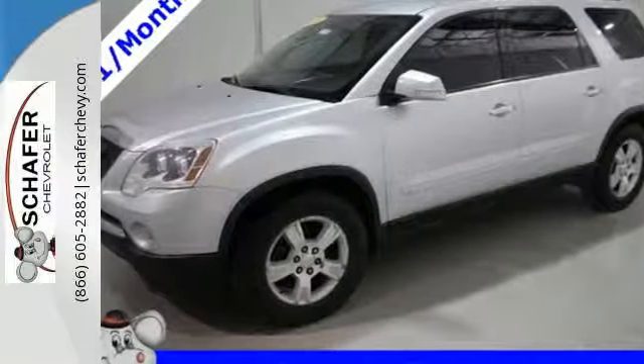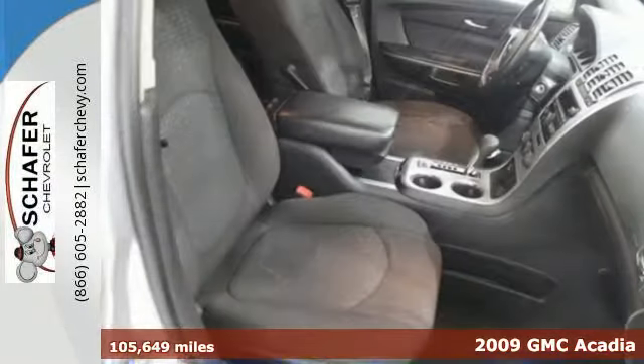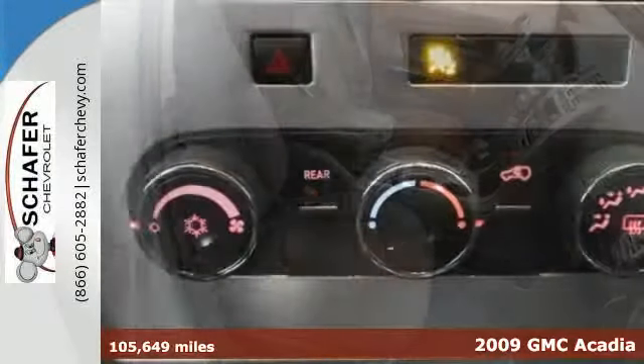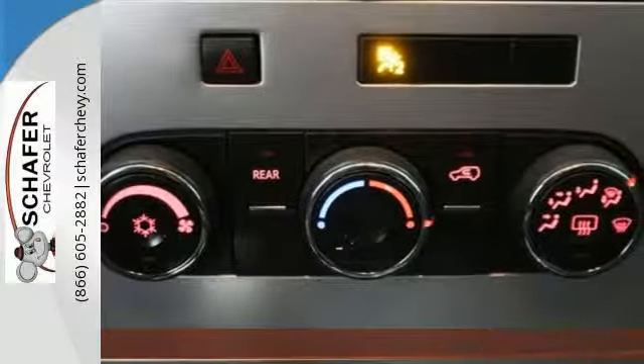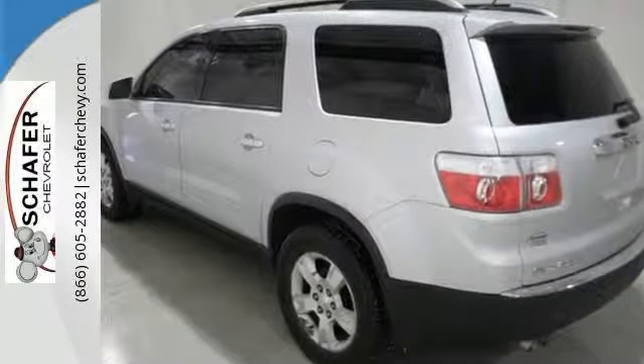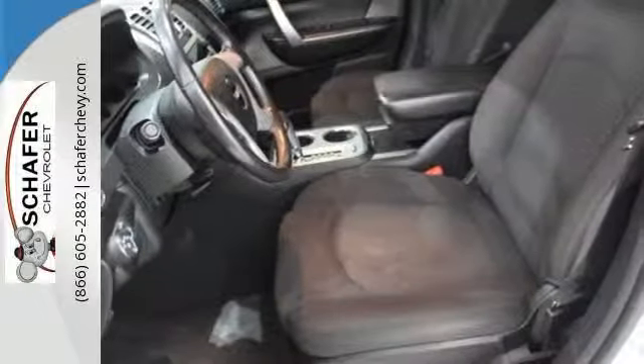It's a 2009 GMC Acadia. Standard features include front and rear air conditioning, OnStar emergency telecommunications, a tire pressure monitor, and a premium audio system with MP3 input, satellite radio, and speed-sensitive volume control.